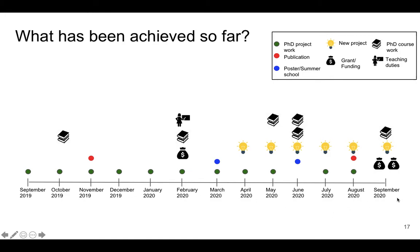Since my first committee meeting was scheduled in September 2020, this was a timeline covering one whole year. What I would suggest is to have different icons for different tasks, so you can subdivide your work clearly.